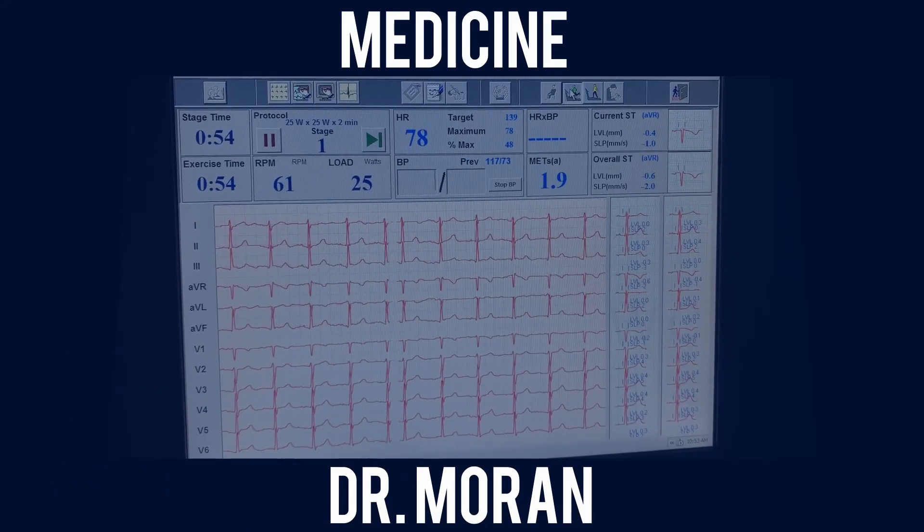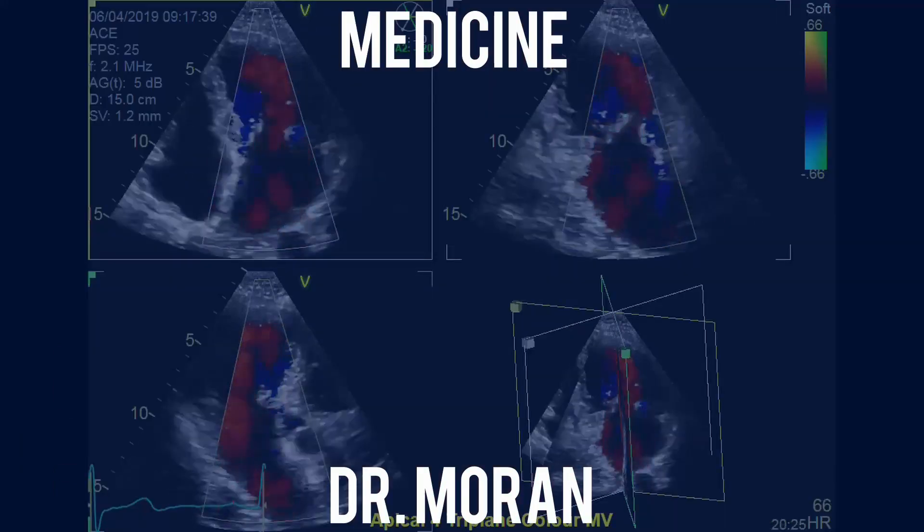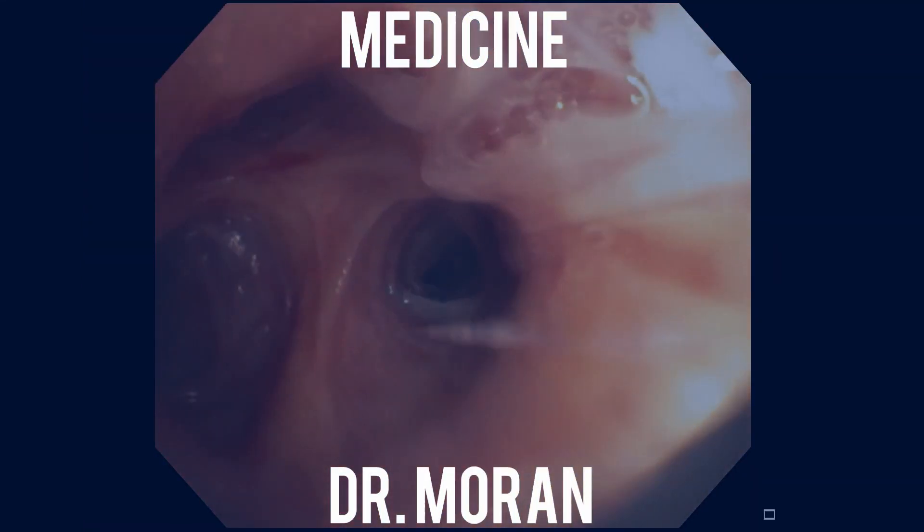Hi, welcome to Medicine with Dr. Moore. This video is about cardiac monitoring. The first question is: what is cardiac monitoring?